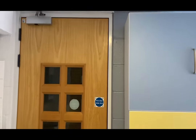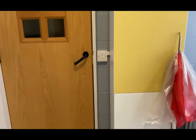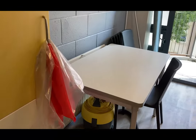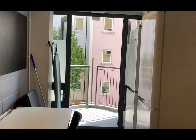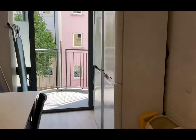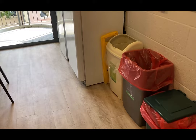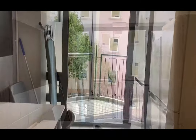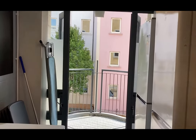We've got more cupboard space here, a little dining table, fridge freezers, and the bins, which are separated into recycling and non-recycling.